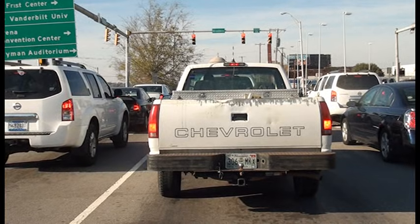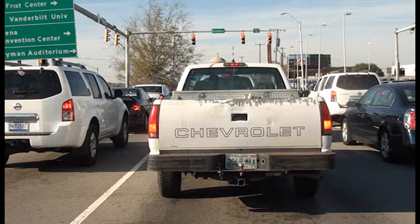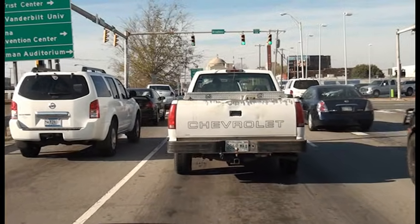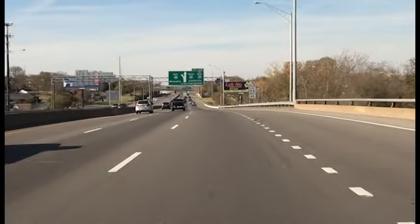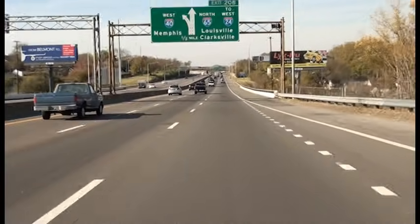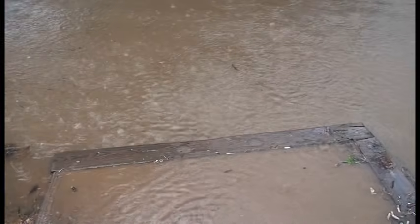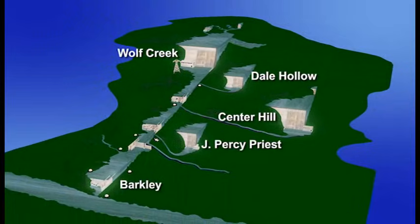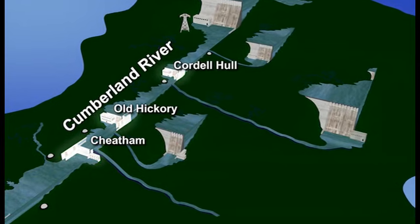Think of a flood storage project as a traffic light and the Cumberland River as an interstate highway. Cars are temporarily held back at traffic lights until it is safe for them to go. But once those cars get on the interstate, there is no way to stop them. During extreme events, Corps water managers utilize the flood control capabilities of the tributary projects to reduce the ultimate flood crest and the associated damages along the Cumberland River.